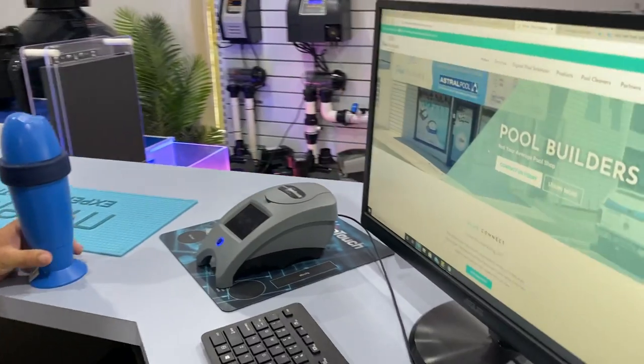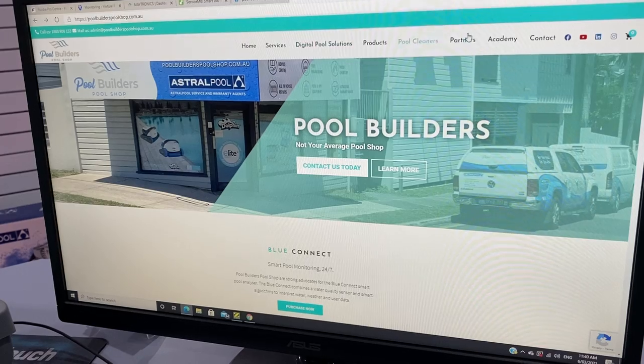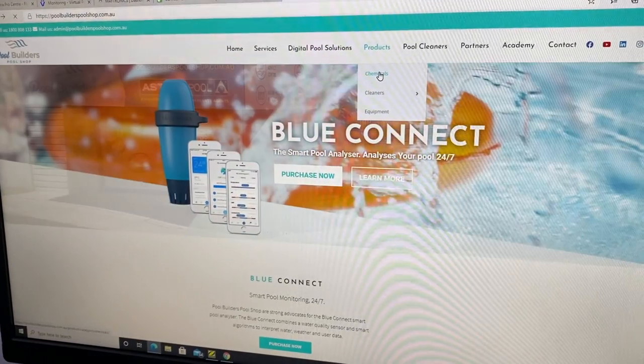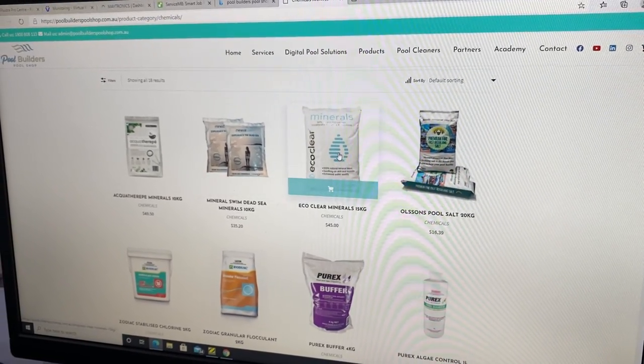What we've got on our computer today is our home screen, poolbuilderspoolshop.com.au. Up here in our subsection we have a part called Products — we click on Chemicals, which takes us into the products.